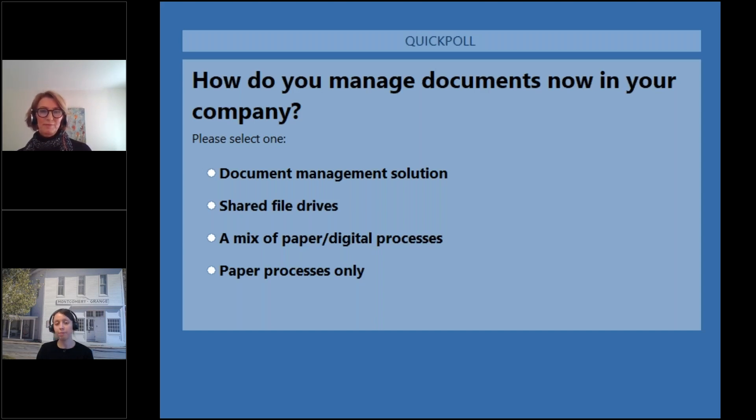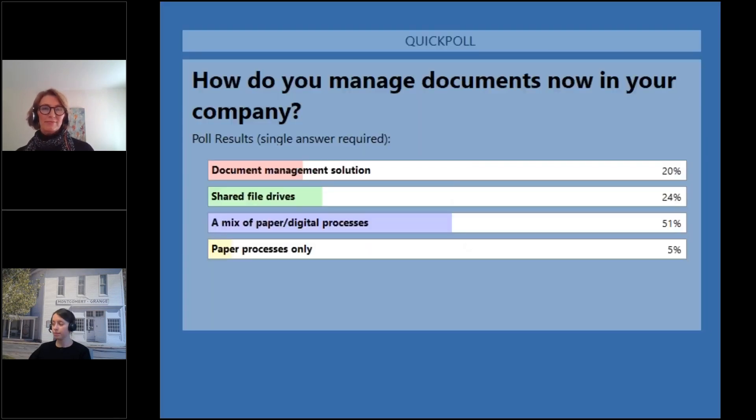I'm just going to wait to get a few more votes in. All right, I see a good amount of votes — I am going to close the poll and share the results. Right off the bat, it looks like the majority of people use a mix of paper and digital processes, and then there's a split between document management and shared file drive.